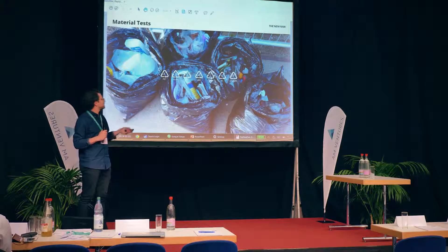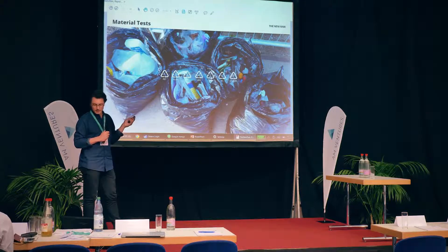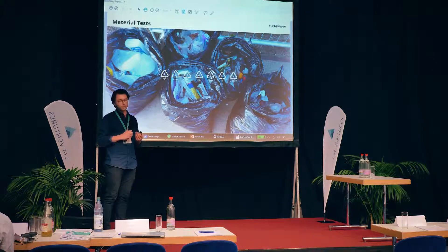The problem with plastic waste is actually the volume, not so much the weight. The stream of household plastic waste is very challenging — it's dirty, mixed, and although divided into the main six categories of thermopolymers, it still requires a lot of effort and energy to turn it into a material usable for 3D printing.